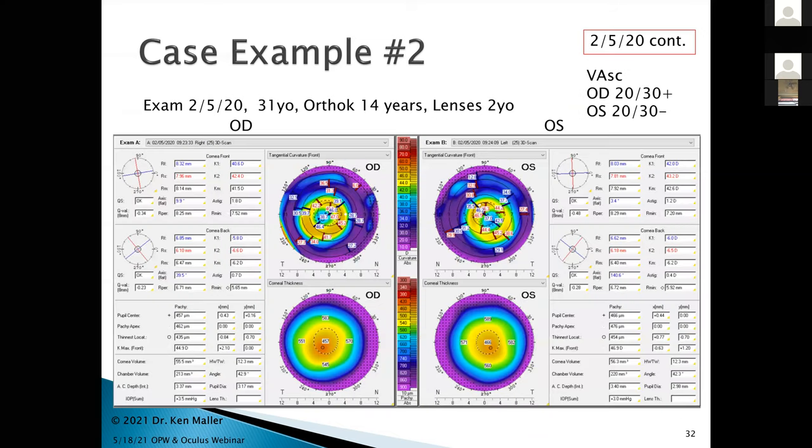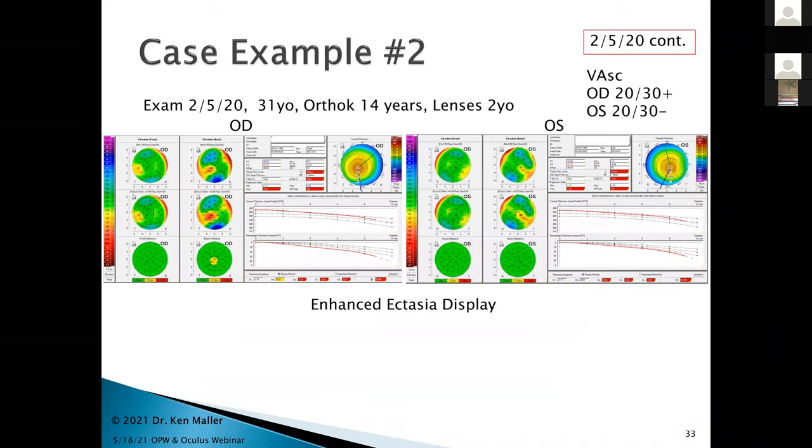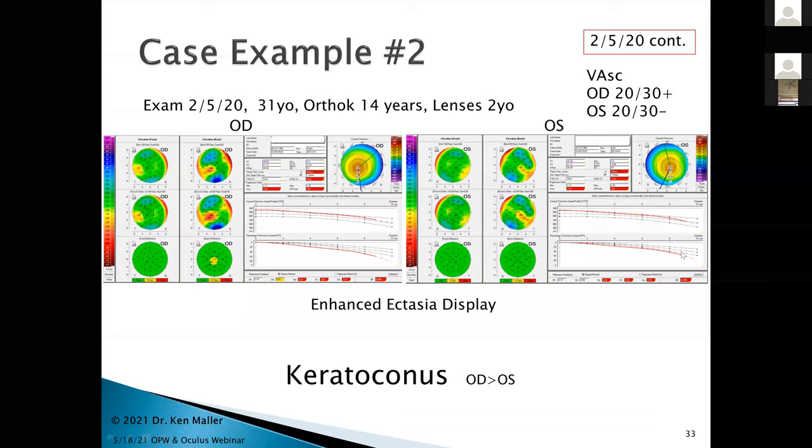I needed to investigate further. That day I put her on the Pentacam, and lo and behold — look at how thin her corneas are: 435 microns on the right and 454 on the left. Using the enhanced ectasia display, on the right eye's back elevation you can clearly see why I'm getting that central blip and how far out of the norm she is on the PTI. The left eye was actually still showing normal, though a little thin. She's got keratoconus, worse on the right than left.